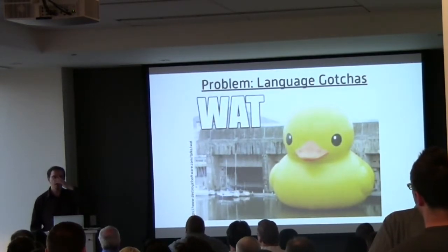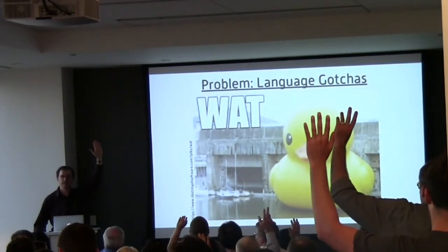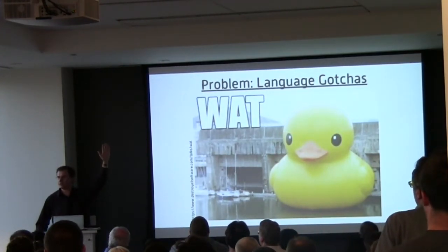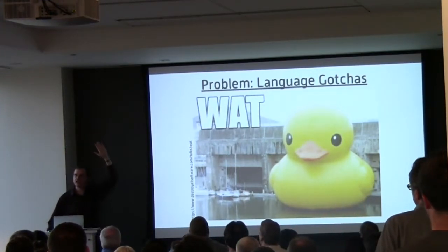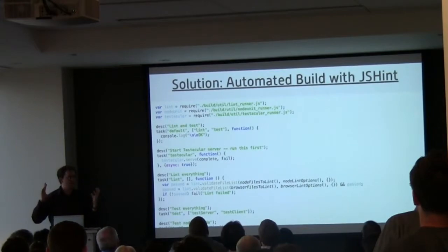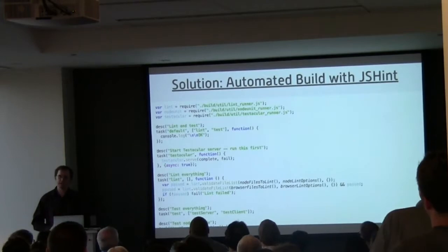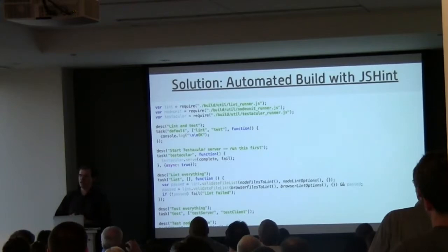The solution for language gotchas is automatic static code analysis — linting. How many of you are using JSHint or JSLint now? How many of you would be in deep trouble if you weren't? I'm right there. I have had so many bugs caught by this tool. JSHint analyzes your code and finds really common mistakes — it tells you when you're using two equal signs instead of three, when you left out a semicolon, when you're using 'this' incorrectly. It catches a lot of common mistakes.